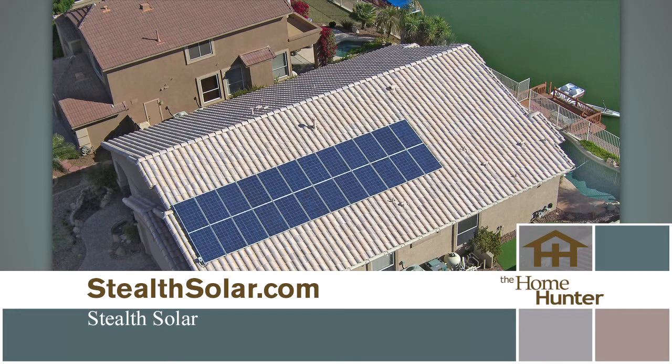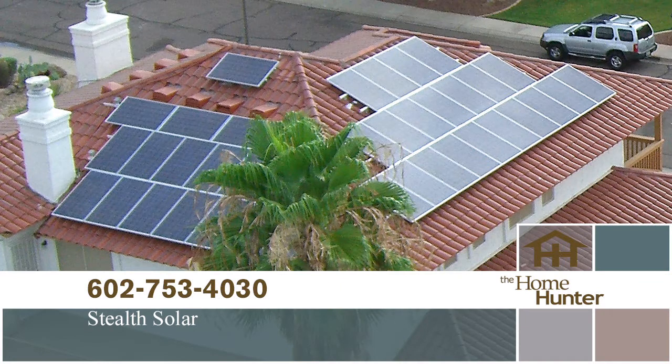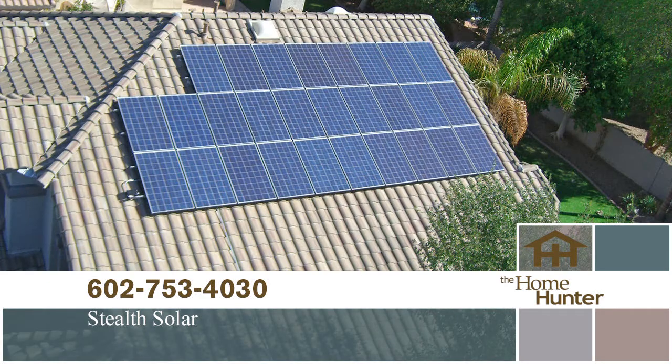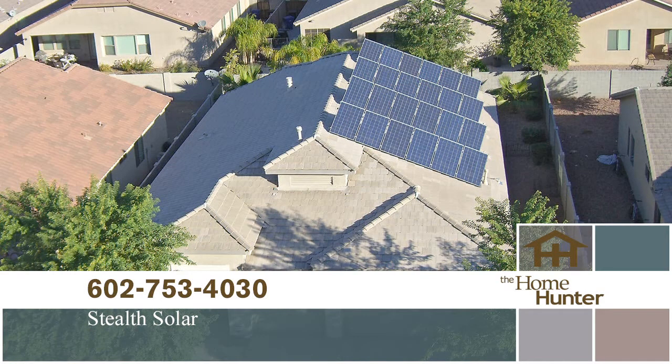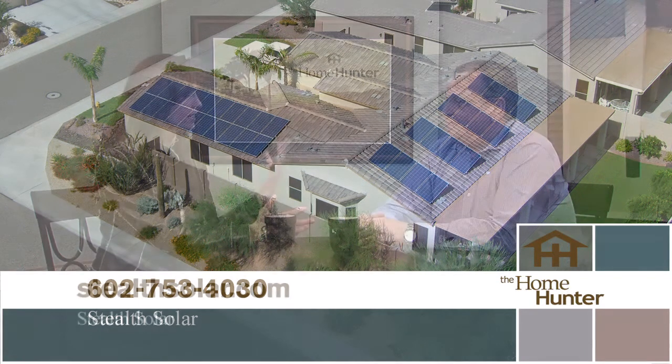We're going to do a better way to bring everybody in starting with the first of the year. We've got a couple of nice Home Hunter specials. The first one is for everybody who gets involved: 18 months, no interest, no payment, nothing at all, if they approve on the financing. We also have the $50 benefit that we've always offered — if you let us in the house, you're a homeowner, you listen to what we have to say, we're going to pay you $50 just for your time, whether they buy or don't buy, whether they qualify or don't qualify.